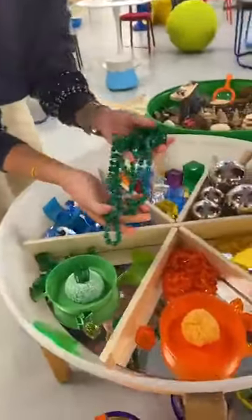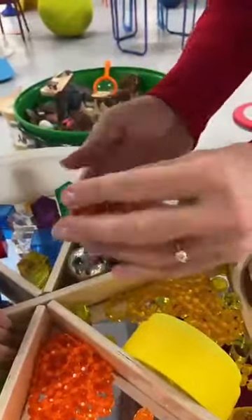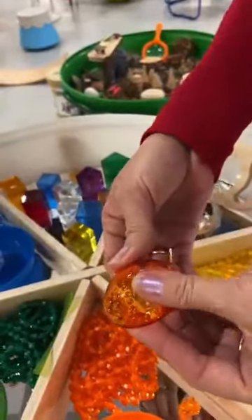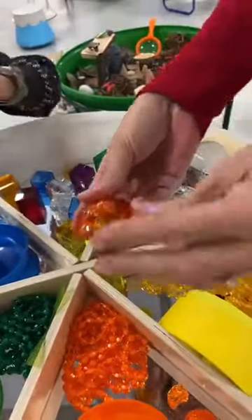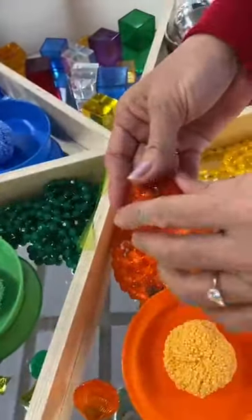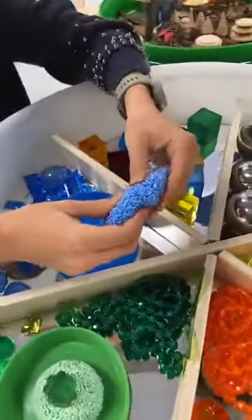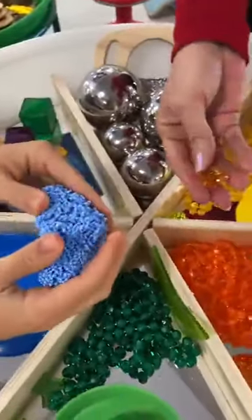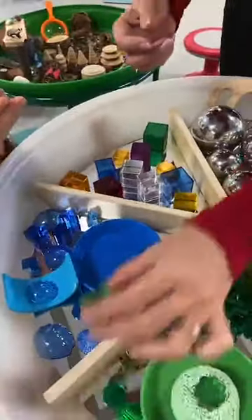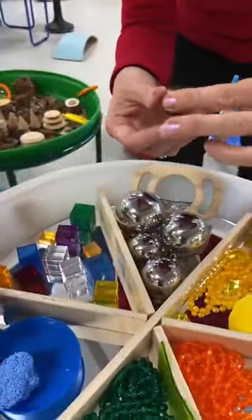Ces jouets sont translucides et peuvent être utilisés avec la table lumineuse. La lumière révèle vraiment tous les petits détails. Ce sont des jeux texturés — des rainures différentes, des coquillages — qui développent le sensoriel. On va être sur des textures vraiment différentes au toucher. Les petits trésors, d'une densité vraiment intéressante, sont pleins sur la table lumineuse, on dirait des petits bijoux. On les aime vraiment beaucoup.